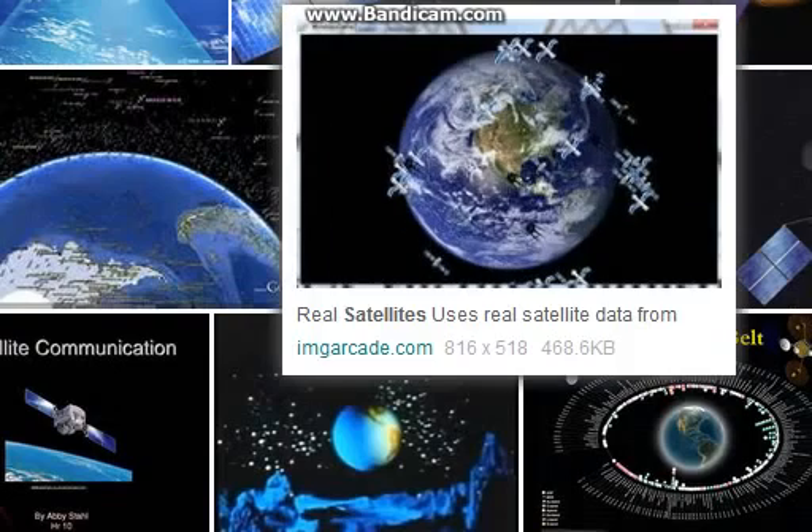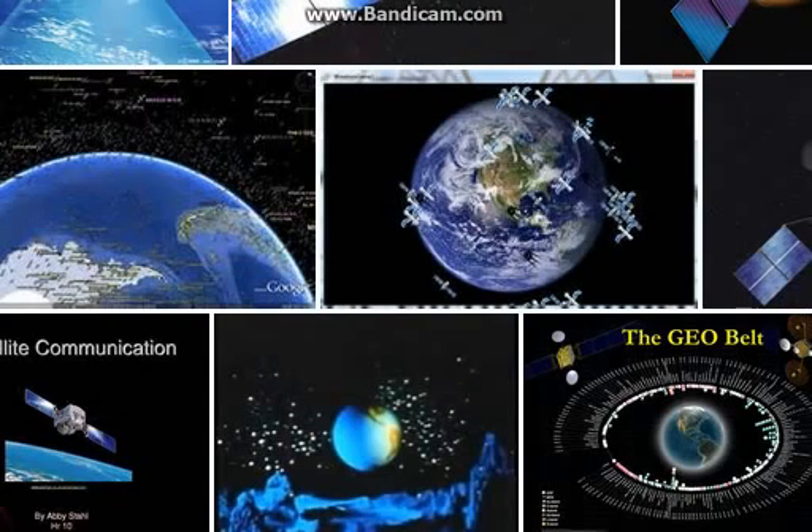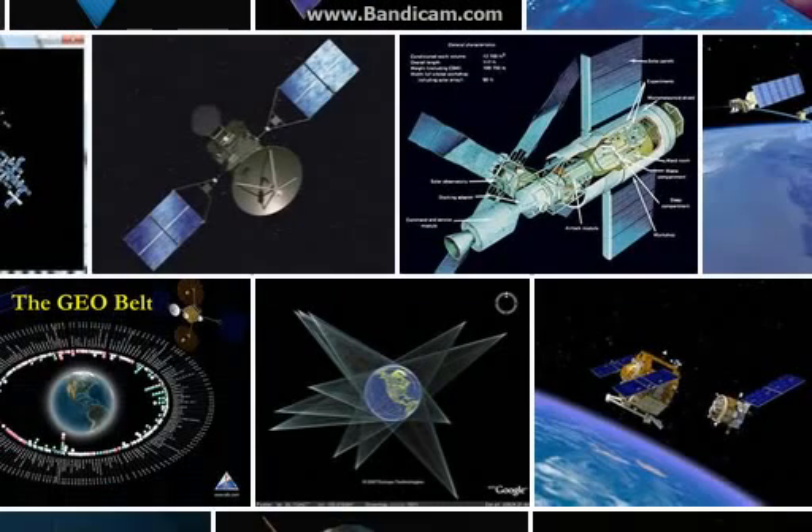Here's an image of the earth that people use all the time — it is not even supposed to be real. It's a composite, and it's been shown how it's made. There are several images from this composite model that are presented as images of the earth from space, but they're not supposed to be real. They don't pretend they are real, but they allow you to think they are. Where are the actual pictures of the earth from space?